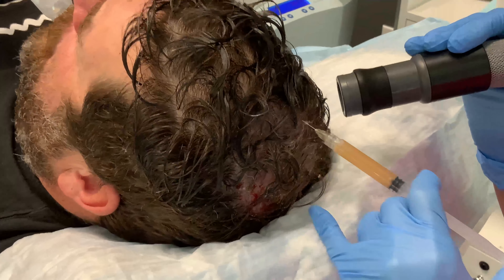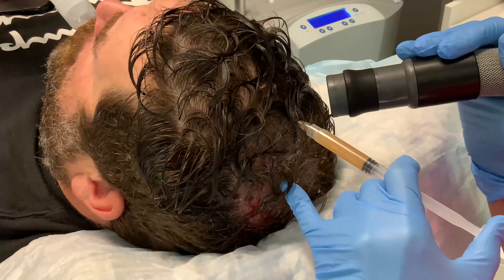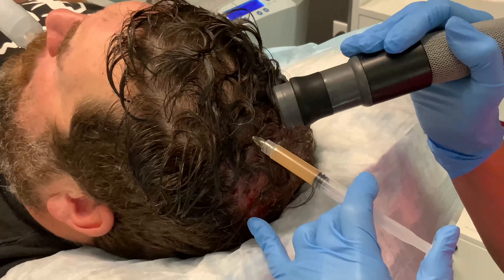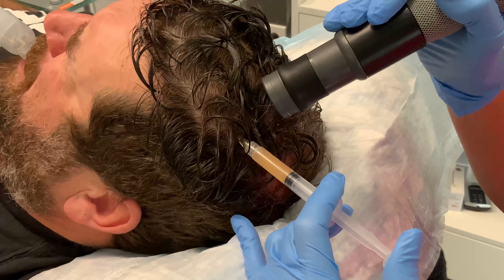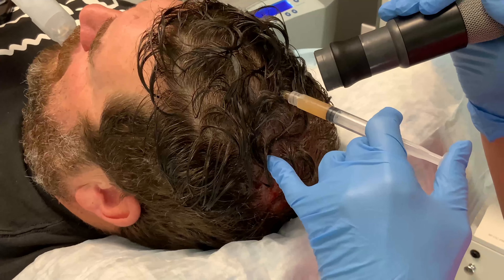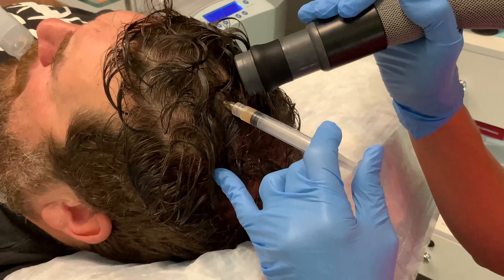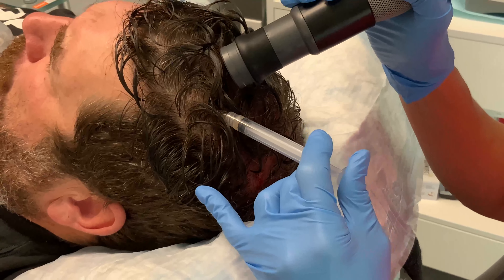We can use it for female sexual wellness too — it's called the O-shot, and that also helps with stress urinary incontinence. We can use it for lifting or giving more volume to the breasts — it's called the vampire breast lift. We can use it in the face like filler, called the vampire facelift, or as a facial called the vampire facial. There are lots of good uses for PRP — this is one of my favorites because hair means a lot.